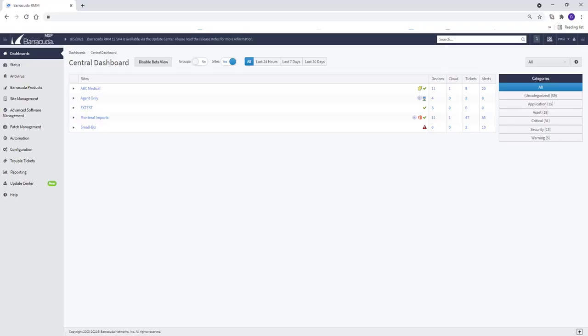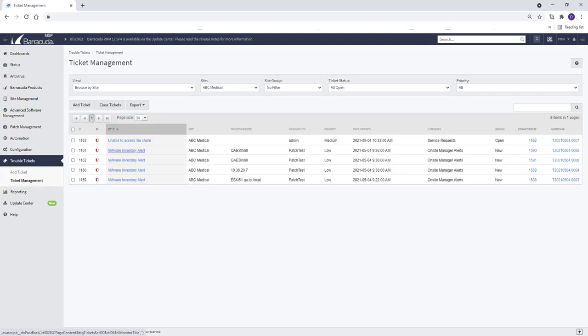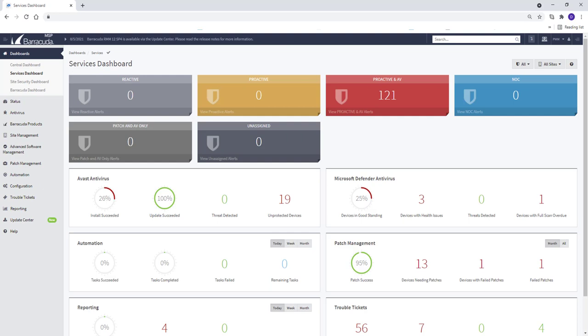Through a single pane of glass, MSPs can view all aspects of their customers' networks and fix critical issues right from the dashboard. Our full-featured dashboard gives service providers an at-a-glance view of customers' environments to quickly identify issues, access information, and make informed decisions.